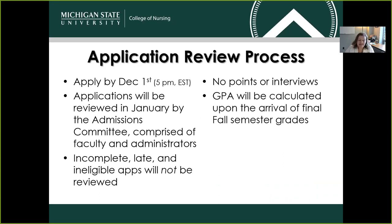The application review process: applications due by December 1st at 5 p.m. Eastern Standard Time will be held for final fall grades, and our admissions committee will meet in January to make their decisions. That committee is comprised of faculty and administrators. Incomplete, late, and ineligible applications will not be reviewed, so make sure you get everything in on time. There are no point systems or interviews — instead, we offer a holistic admissions process where all of your application materials will be evaluated: the resume, the letters of recommendation, your essay responses, and the grades as well.